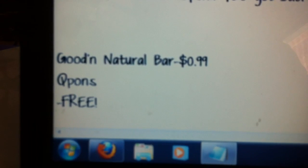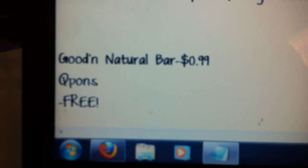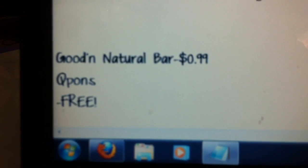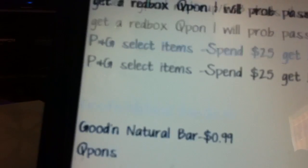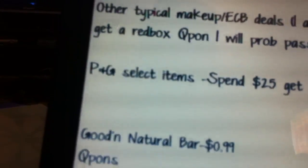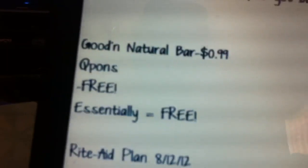The last thing is on the Good and Natural bars. These are going to be $0.99, and we're going to have a coupon coming this Sunday for a free one, I believe. So that will make those completely free, which is great. Yes, essentially free.